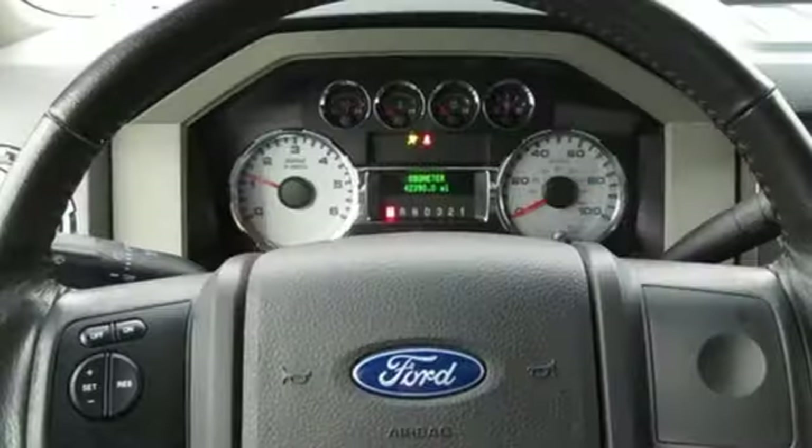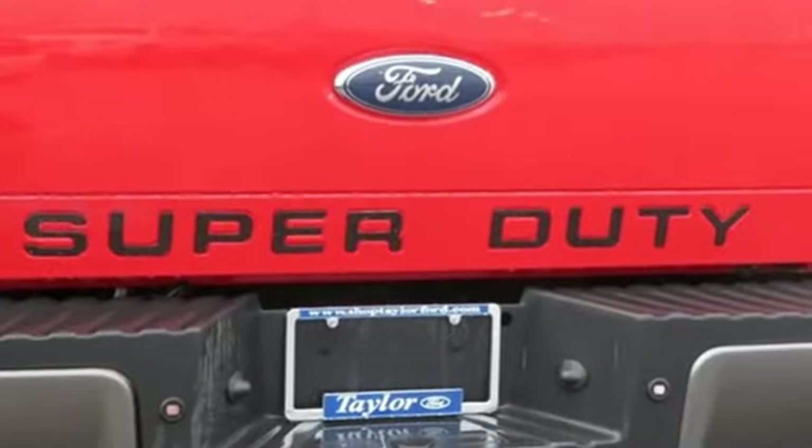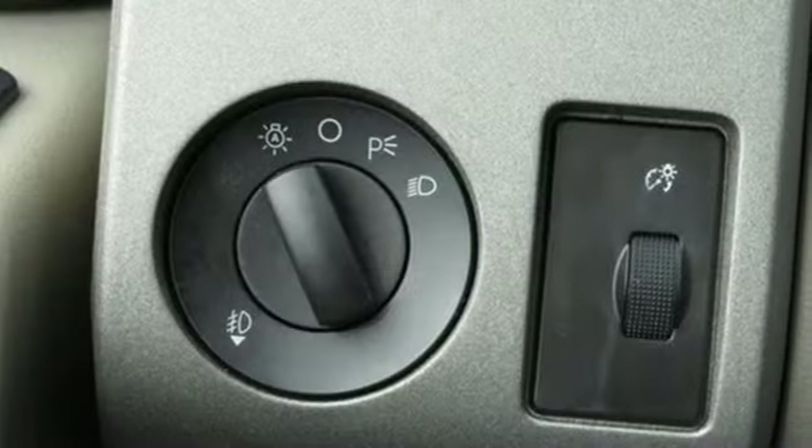This from Truck Trend: if such topics as tongue weight, payload, and bed size percolate to the top of the considerations list, the newest iterations of Ford's larger F-Series pickups should be bright blips on the buyer's radar.